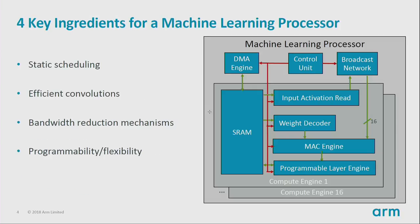When creating this talk, we tried to distill the architecture down to four components — the four ingredients we think are most unique to a machine learning processor. What are the four things you really have to get right? They are: static scheduling, efficient convolutions or efficient dot products, bandwidth reduction mechanisms, and some type of programmability and flexibility. It's the Wild West out there in terms of neural networks, things are changing very quickly, so you need some amount of future-proofing.